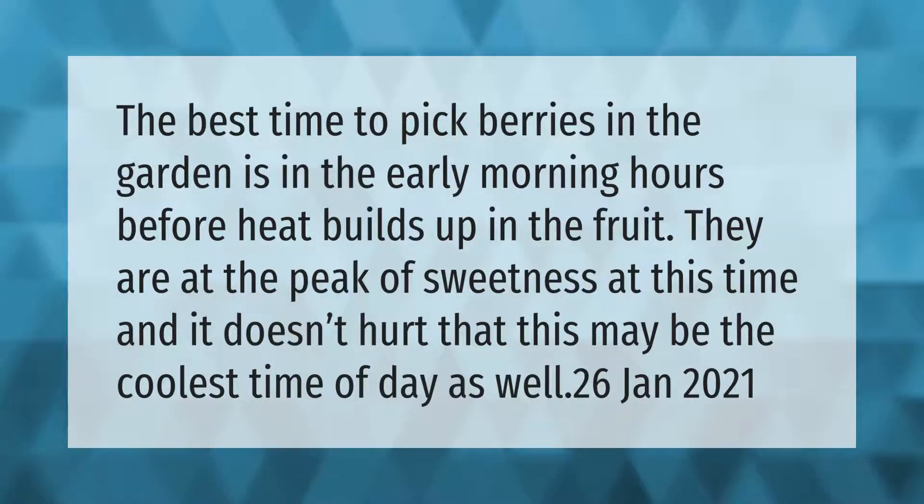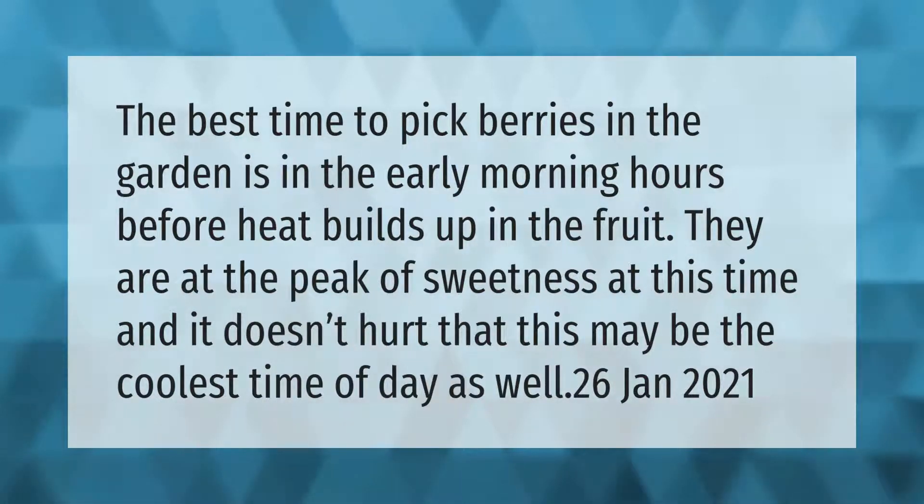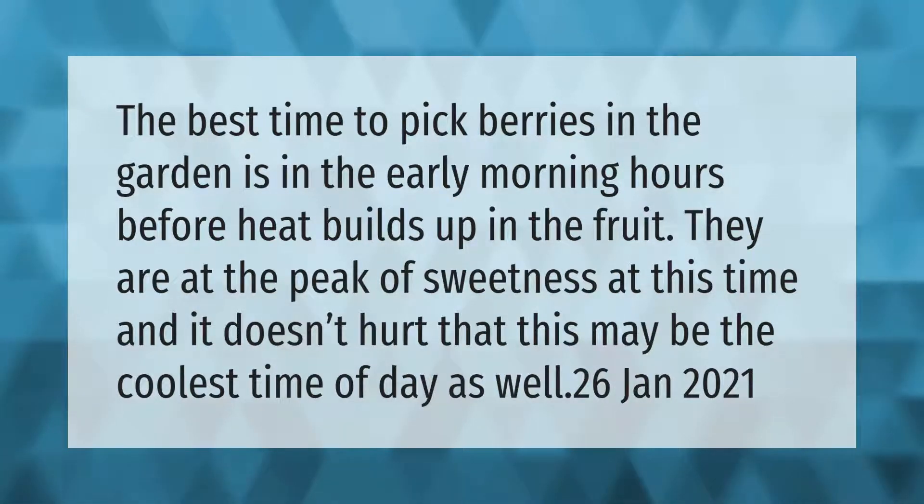The best time to pick berries in the garden is in the early morning hours, before heat builds up in the fruit. They are at the peak of sweetness at this time, and it doesn't hurt that this may be the coolest time of day as well.